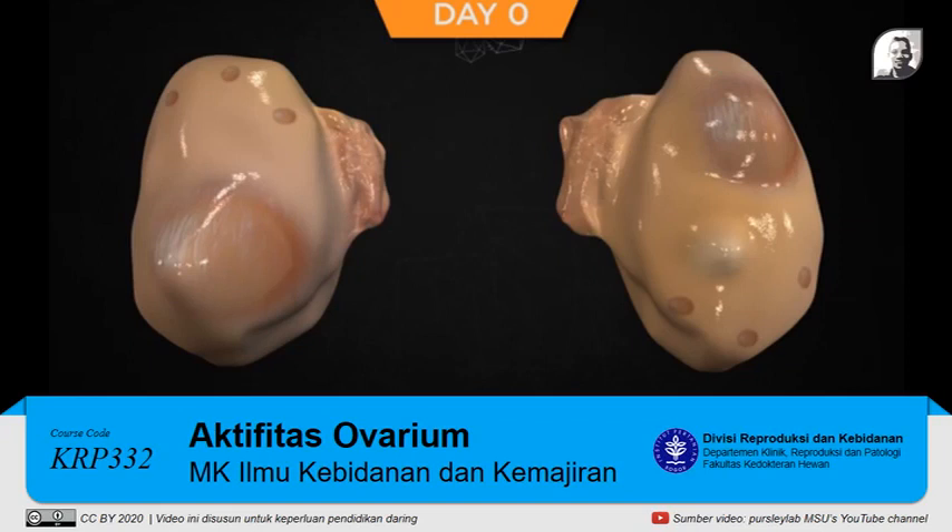The high estradiol and low progesterone allow for a surge of luteinizing hormone (LH) and follicle-stimulating hormone (FSH) from the anterior pituitary gland. The LH surge initiates the process of ovulation, and the FSH increase initiates a new follicular wave. From the onset of the LH surge to ovulation takes approximately 28 hours.